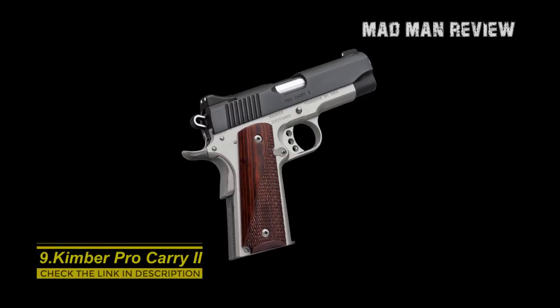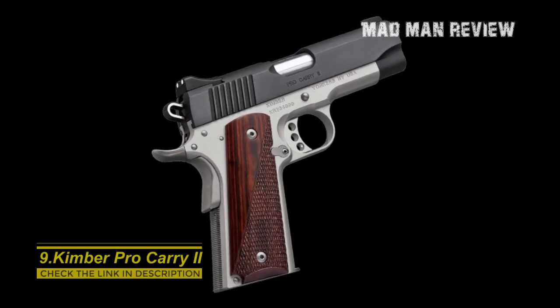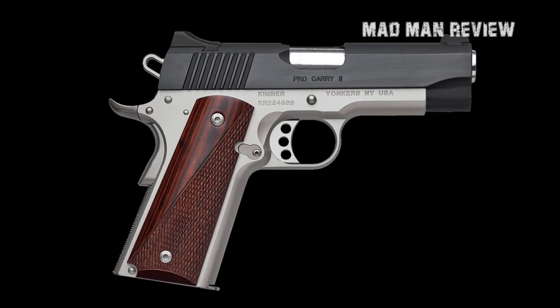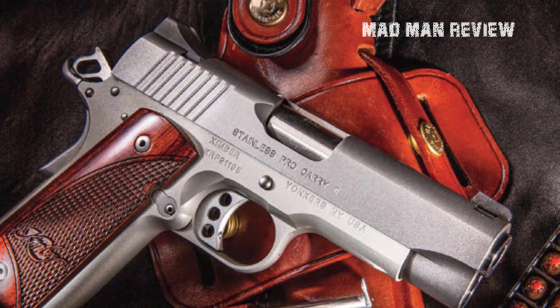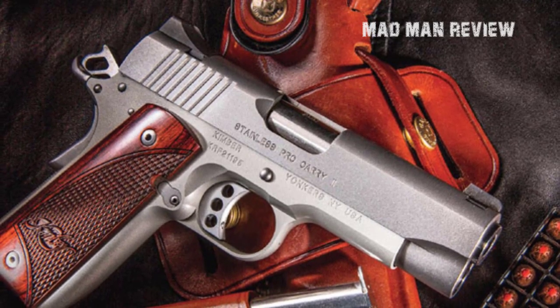Looking for something halfway between a 5-inch and a 3-inch barrel? Look no further — here's the 4-inch model from Kimber, the Pro Carry 2. You get a skeleton trigger and hammer, beaver tail grip safety, a nice finish, and a wood grip for an extra nice touch. It shoots pretty well, and with a 9-round magazine you can get some lead on the target. To own it, you'll need to cash out an MSRP of $900.